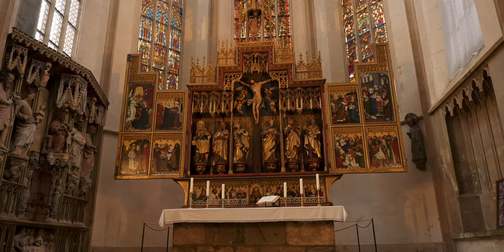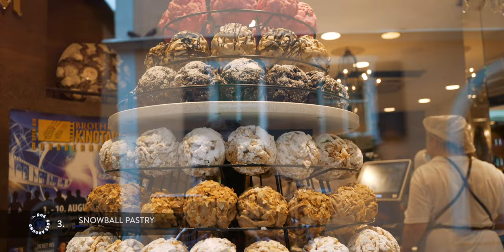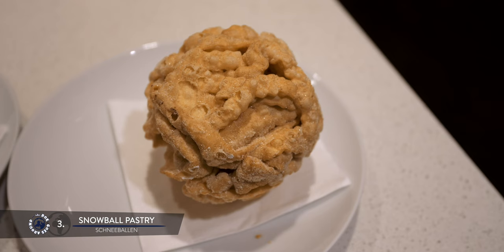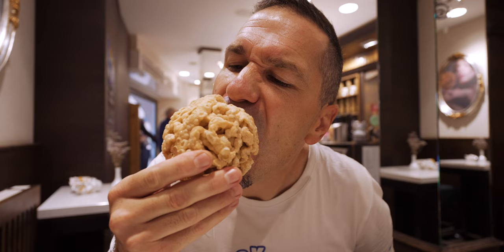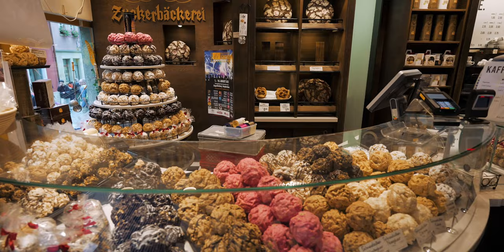A must-try in Rothenburg is a traditional cookie-like pastry called Schneeballen, or Snowball. These fried dough balls are coated with powdered sugar, chocolate, nuts or other delicious toppings. In the past they were served only on special occasions such as weddings. As this is a dry pastry with a long shelf life, it has become a popular souvenir, and Snowballs are available throughout the year in bakeries, pastry shops and cafes around town.